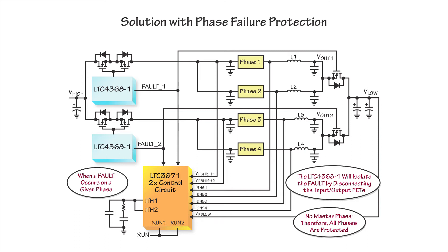Then the particular LTC3871 will stop switching and disconnect its related signal pins from other controllers. The remaining LTC3871 ICs will continue working without any interruption to the input and output rails.